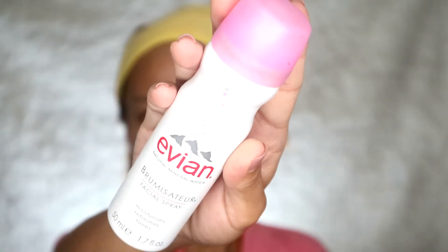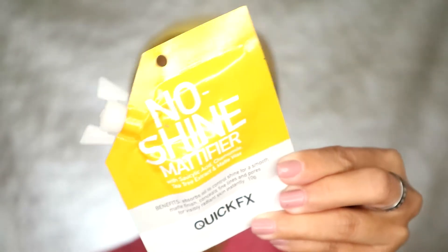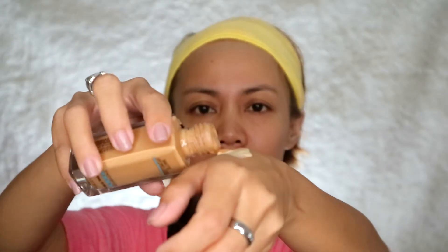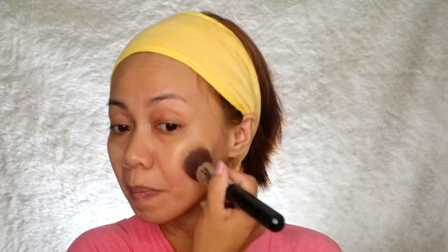I started off with Evian Moisturizing Spray to moisturize my face and primed it with Quick Fix. I mixed two foundations — the Matte and Poreless Fit Me Foundation 330, which is a bit dark for my skin tone, so I added a lighter foundation from Sephora. I applied it using a flat kabuki brush. Don't forget to blend and don't forget your neck.